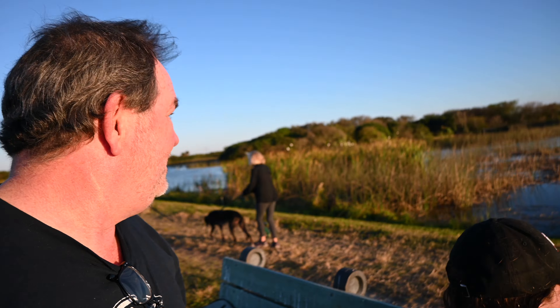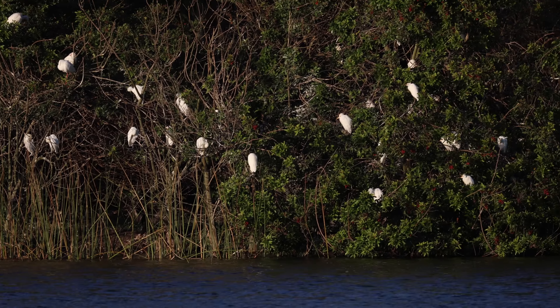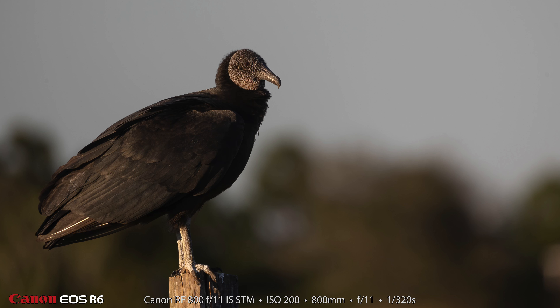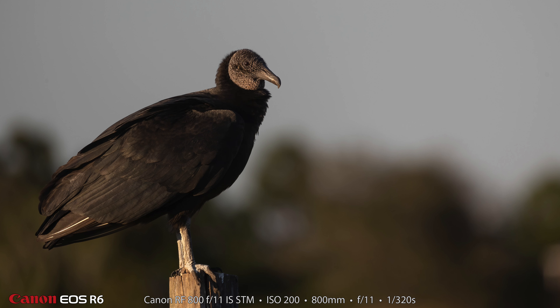The sun is continuing to go down and we've kind of settled in on this bench. There's a rookery straight across over here. We've seen a couple of Spoonbills over there, but you really can't get a picture — they're so far away and they're kind of buried in the bush. But it's the first time we've ever seen Spoonbills in the wild, so that is pretty cool. We've also seen a Bald Eagle flying around and we've taken pictures of a bunch of Boat-tailed Grackles and just all sorts of stuff. I thought this Black Vulture standing on a post was absolutely beautiful with the bokeh background captured with the 800 f/11.